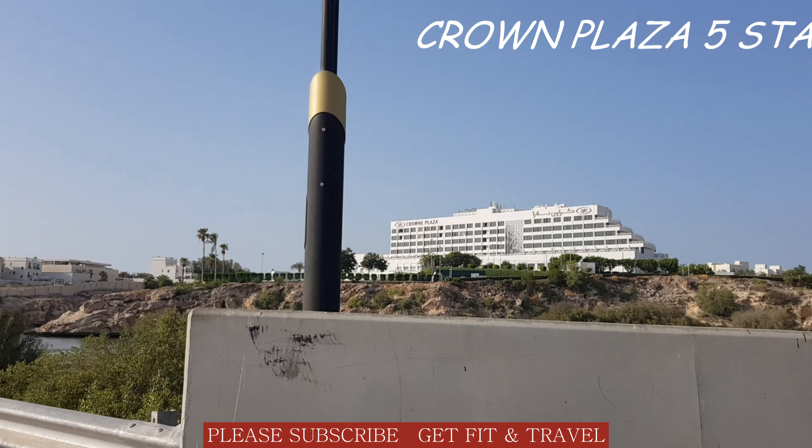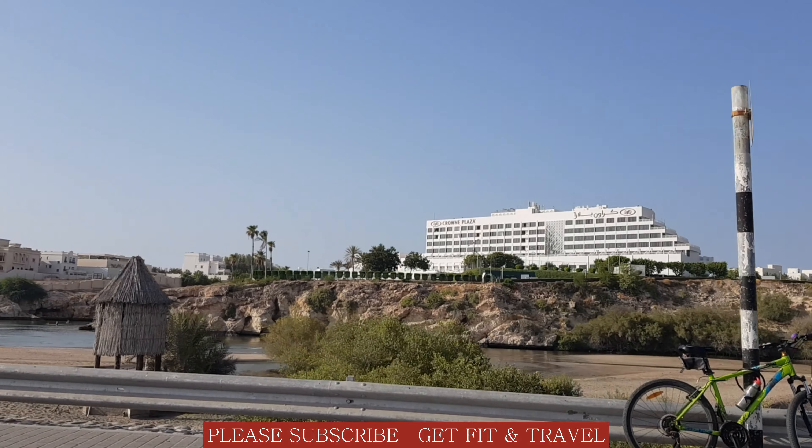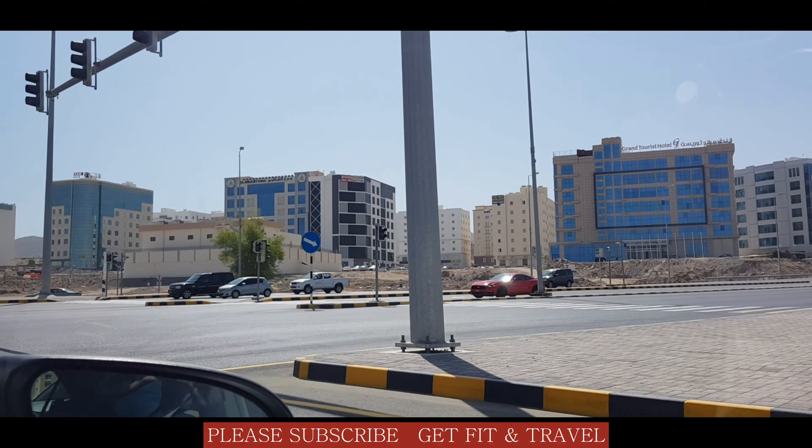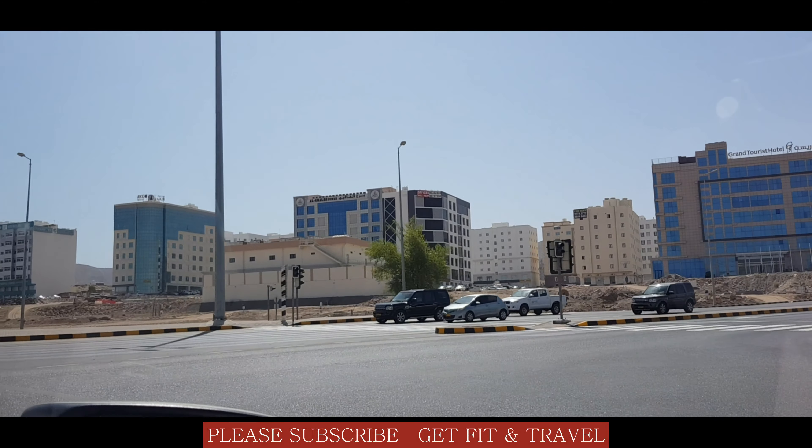Royal Tulip is a five-star hotel in Muscat — it has a private beach. Mall of Oman is really giving a boost to this place, and a lot of high-rise buildings are coming up in this area.